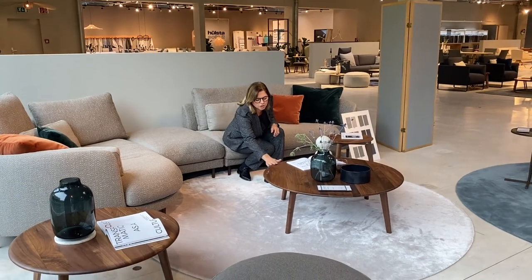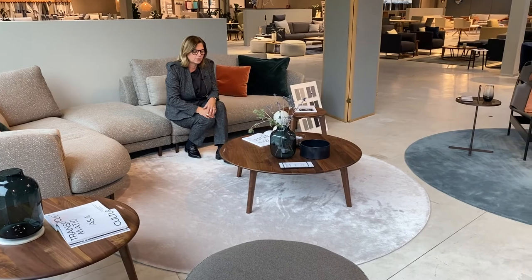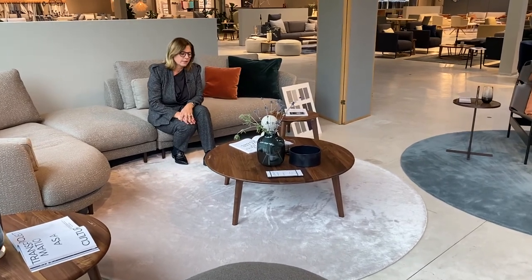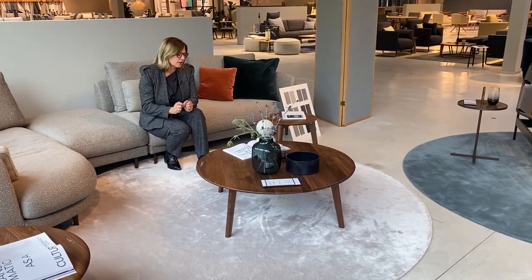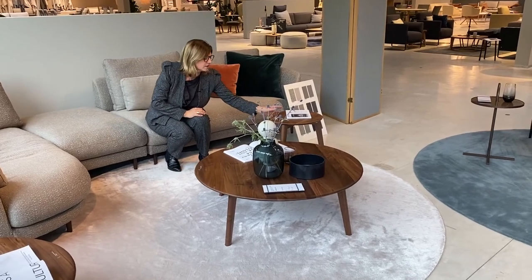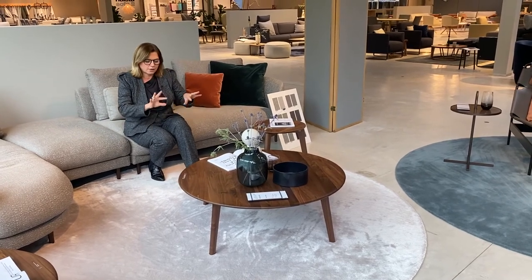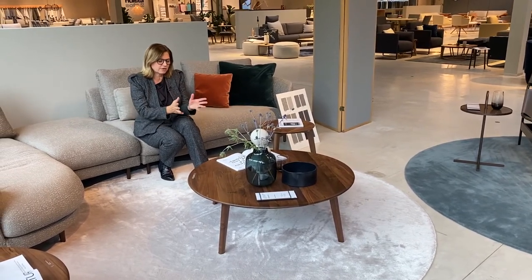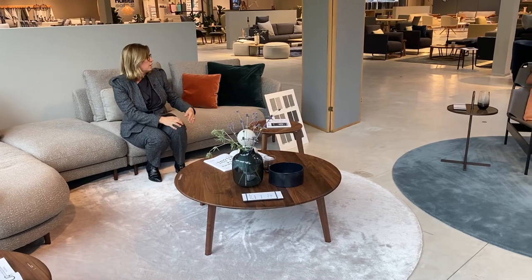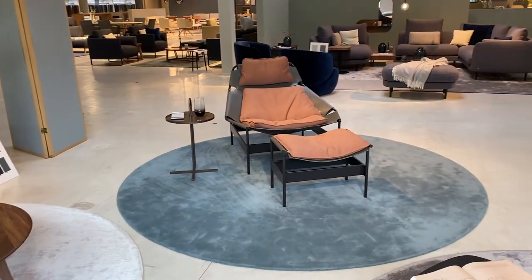In combination with the rounded and very soft shape, we have this solid wood coffee table family with the number 910. It has a really cozy shape, and when you touch it, it is very soft — there is no edge, nothing hard; everything is soft. This is a very nice partner for Kumo. And once we look around at the other combinations of Kumo...